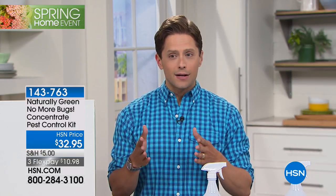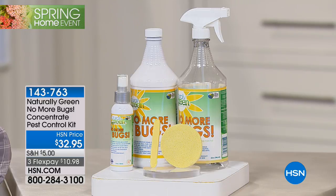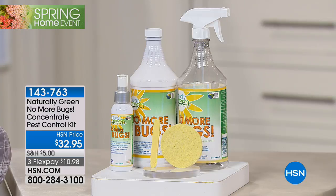It is called Naturally No More Bugs, and what it takes care of is a whole host of the creepy crawlers that you don't want around your home, around your clothes, around your laundry, and certainly around your kids. I sprayed this on my kids today before we went to the park because it rained last night. We knew there were going to be mosquitoes absolutely anywhere.